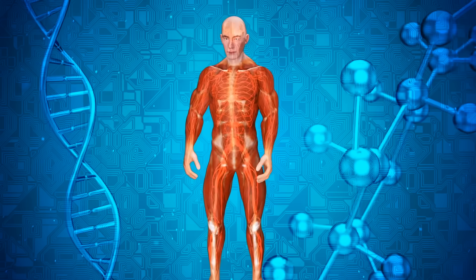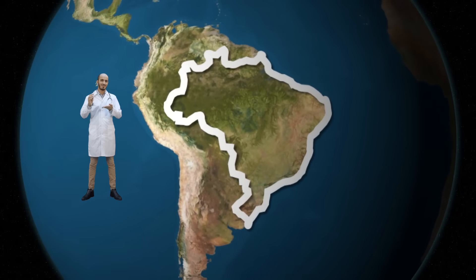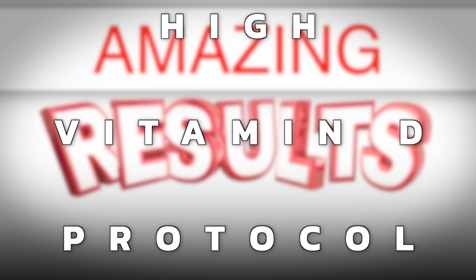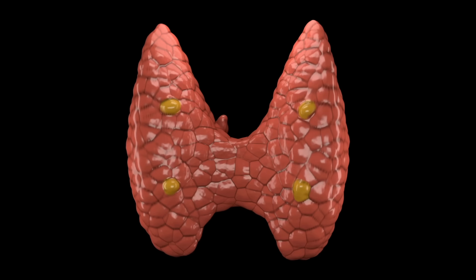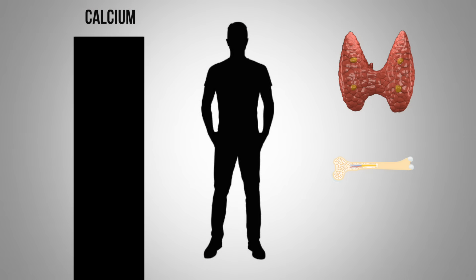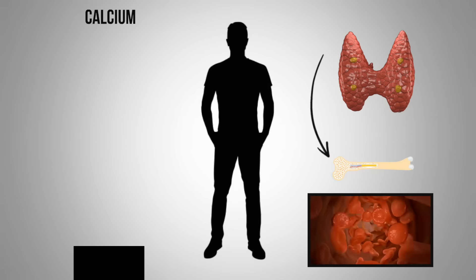If you're not already familiar with the Coimbra protocol, developed by a doctor in Brazil, you need to put this on your radar because a lot of people are getting amazing results using his high vitamin D protocol. This is why he checks a hormone called the parathyroid hormone. The parathyroid gland produces the parathyroid hormone, which has everything to do with regulating your calcium. If there's low calcium in the body, the parathyroid gland is going to rob calcium from your bone and put it into the blood.